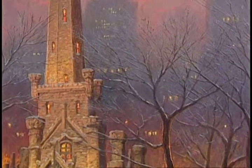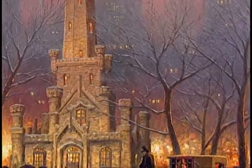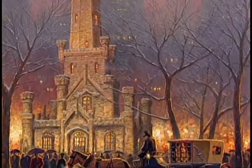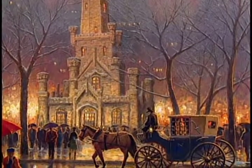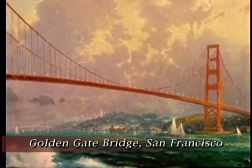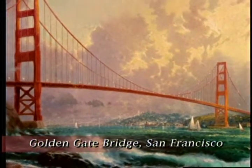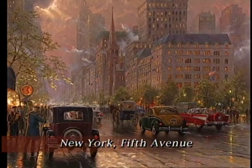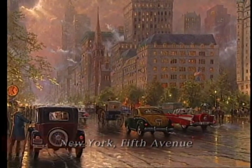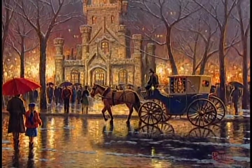This is truly a classic scene, an American landmark. I have painted a number of landmark settings over the years — my settings from San Francisco, the Golden Gate Bridge, and New York's 5th Avenue. The great landmarks of America need to be celebrated, and this is the first time I've created a studio painting celebrating Chicago.